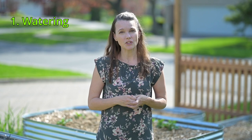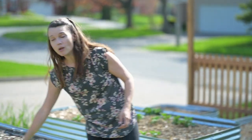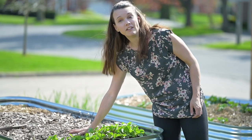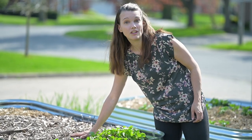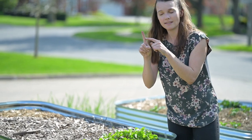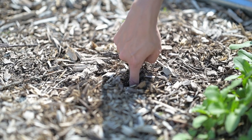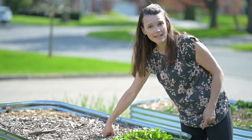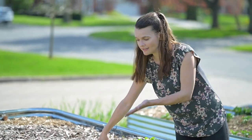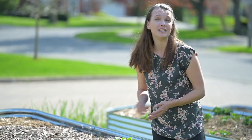For watering, you check if the soil needs water by using your finger. The mulch on top may feel very dry, but if you take your finger and bury it up to the second knuckle underneath the mulch, you can feel if it's actually quite wet underneath. Wet and cool — which is exactly what these radishes love — so that means I don't need to water today.